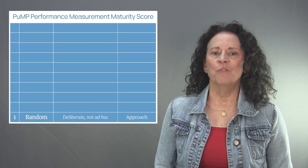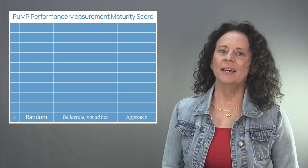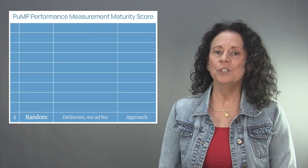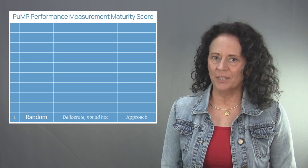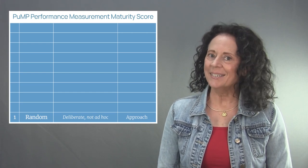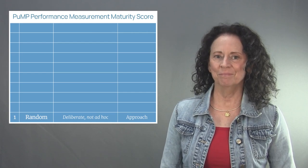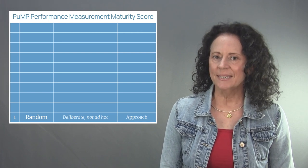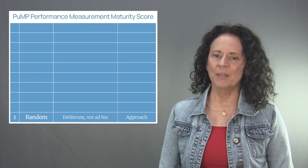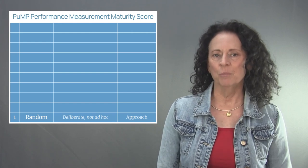Level one of the PUMP performance measurement maturity model is called Random. The focus of level one is to be deliberate, not ad hoc. If an organization has not overtly considered their approach to performance measurement, what gets measured and how it gets measured is completely ad hoc. Becoming consciously aware that measurement needs a deliberate approach is the only foundation that measurement maturity can be built upon. When deciding to use performance measurement, always make a conscious decision about the approach to use — and PUMP is one example of a deliberate performance measurement approach.